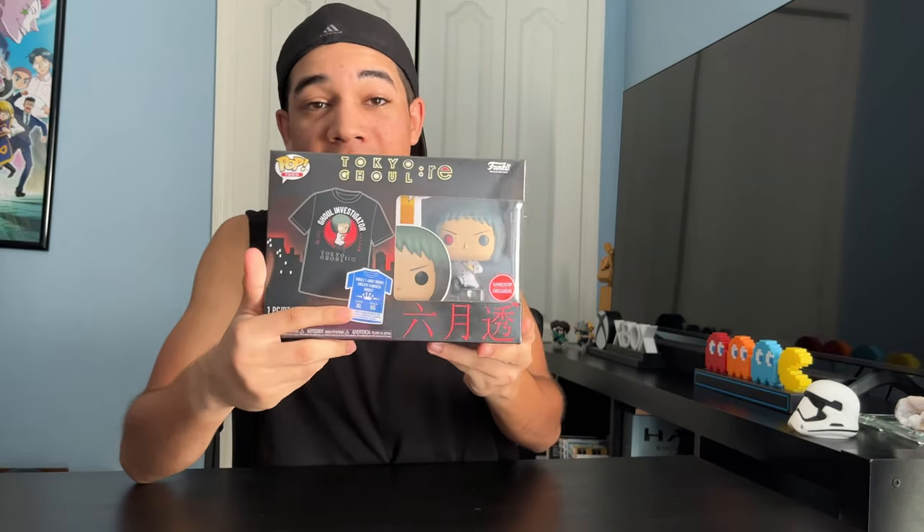I was at GameStop yesterday and I found this Tokyo Ghoul Re Funko Pop and Tee featuring Toro Mitsuki. It's a GameStop exclusive and I was able to get this in an extra large. So let's open this up.